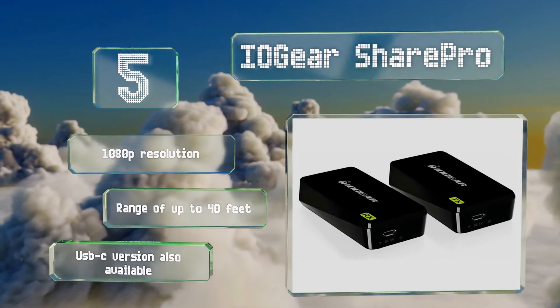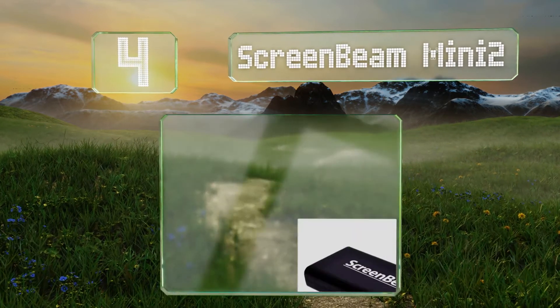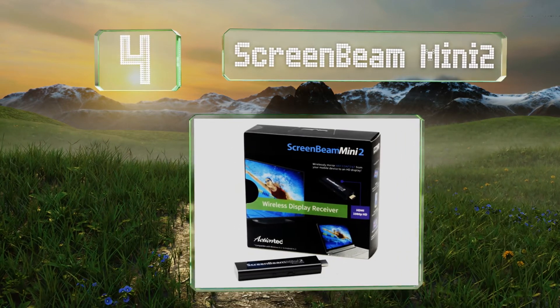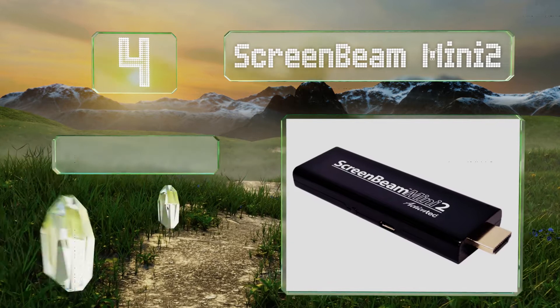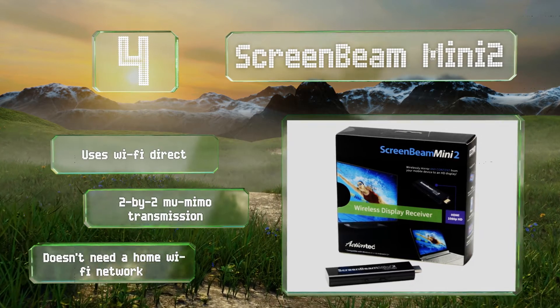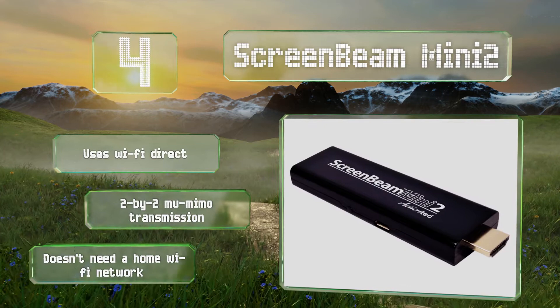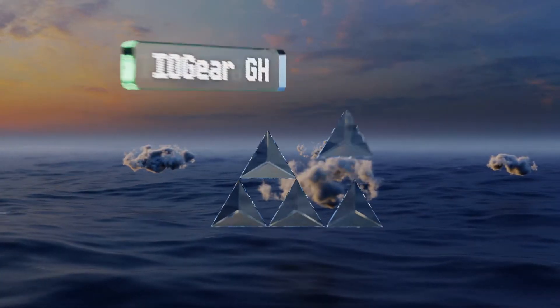At number four, thanks to its dual-band radio, you can connect to the ScreenBeam Mini 2 using whichever frequency is less congested, minimizing lag and packet loss due to interference. It works with nearly all Android and Windows devices, but not Apple products. It uses Wi-Fi Direct and is equipped with 2x2 MU-MIMO transmission, and it doesn't need access to a home network.